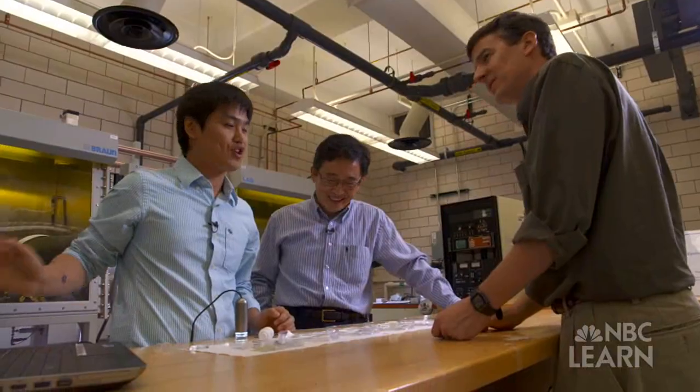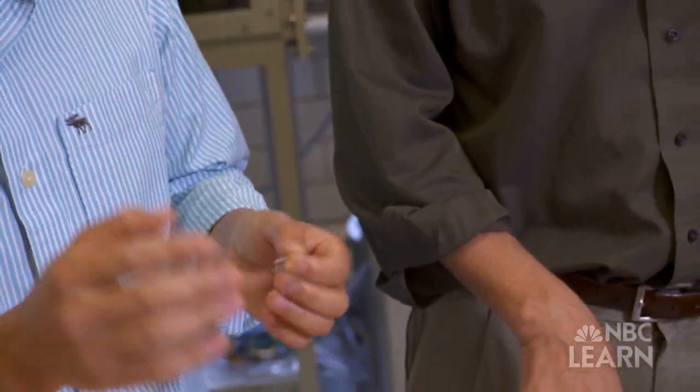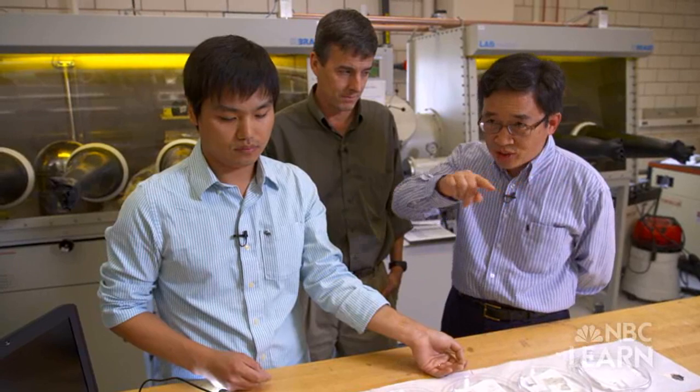By combining their fields of expertise to hatch the initial idea of the tattoo, they set out to manufacture a prototype, something that has taken about seven years and multiple breakthroughs to produce. One of the key things is to make electronics as flexible as possible so they can follow the morphology of the skin.